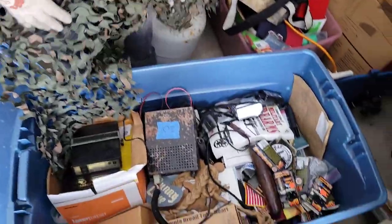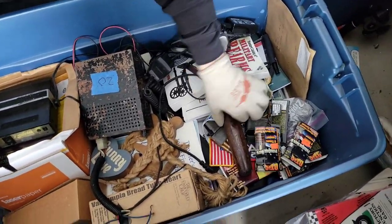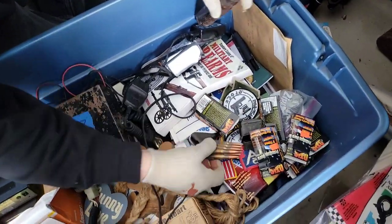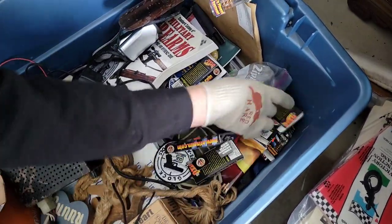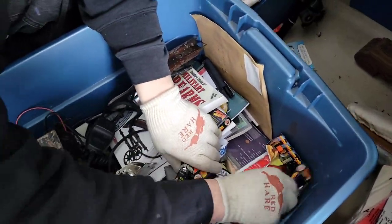Okay, we're not fighting storage. My Ghillie suit. What is this? You know what that is — that goes with your shotgun, doesn't it? Oh, look at all this. Wow. Brand new military patches. All this cleaning stuff.